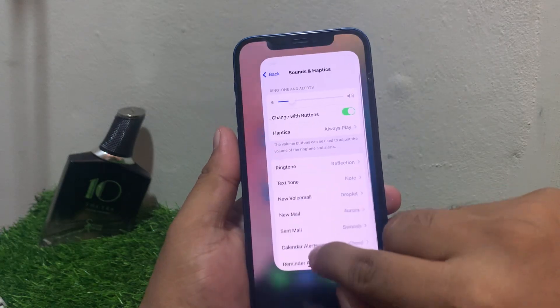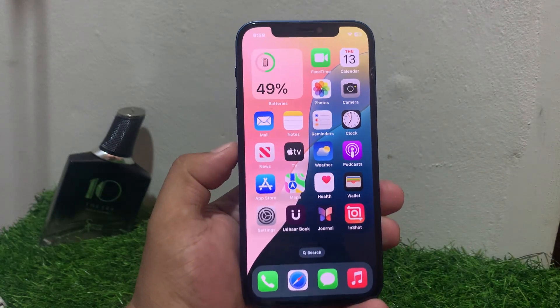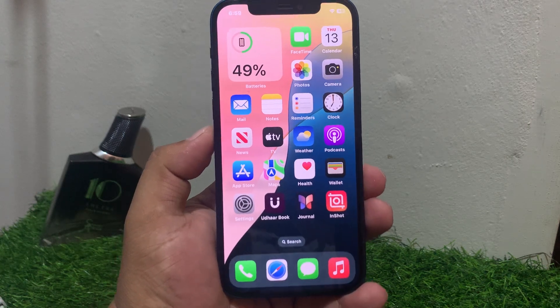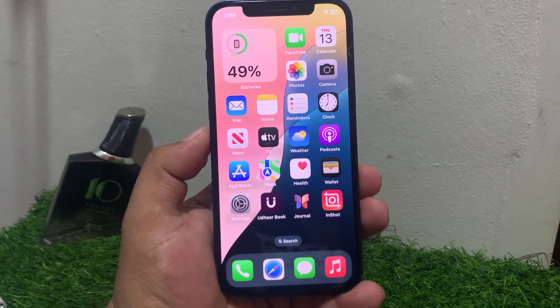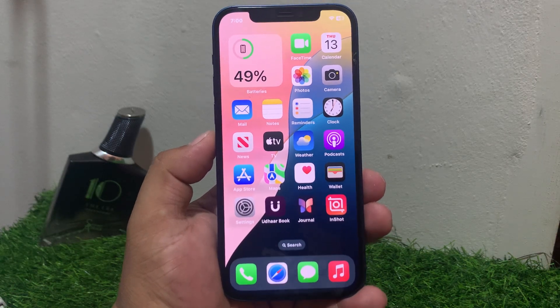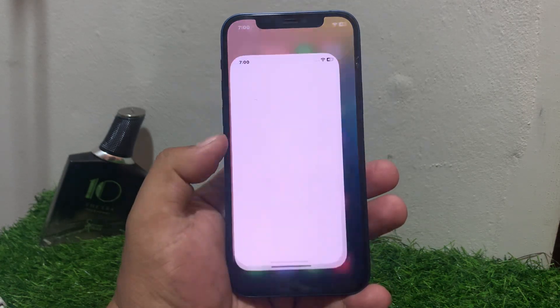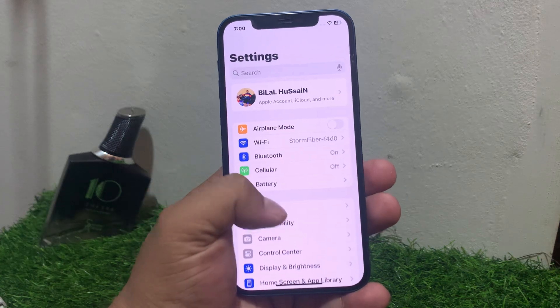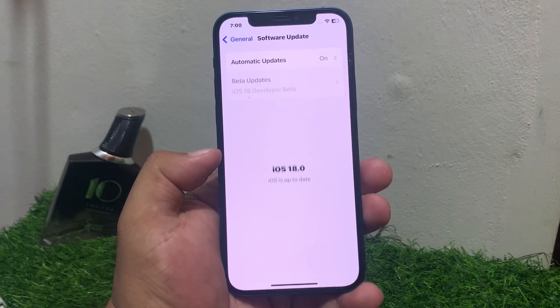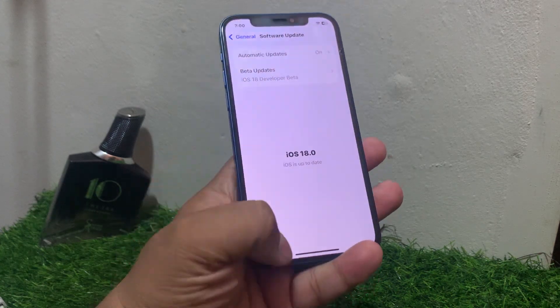If solution number three is not working, apply solution number four. Solution number four is check for software updates — ensure your iPhone is running the latest version of iOS. Tap on Settings, tap on General, tap on Software Update. If an update is pending or available, download and install the update and fix your problem.